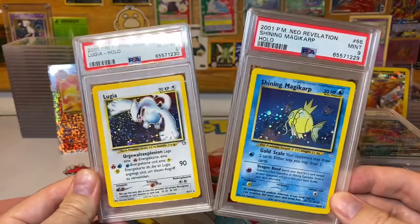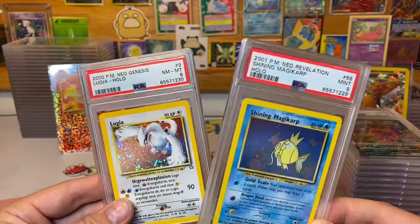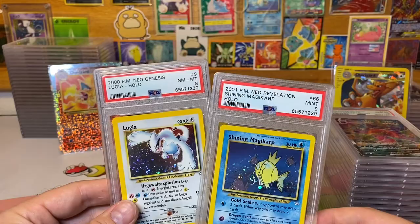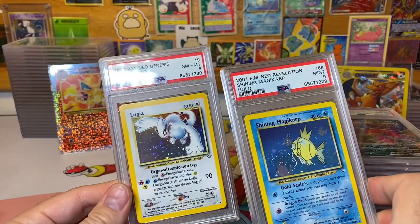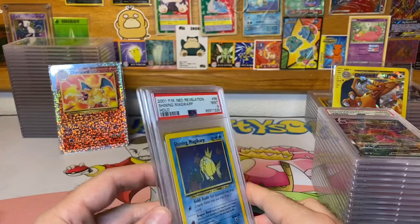Last up is one of my cards — this Shining Magic card. Funny story: my buddy in Germany, shout out to Florian Beckers, sold me these cards with a caveat. If one of them did not get a nine he would give me 50 back, but if any of them got a 10 I owe him 300 extra dollars — so potentially 600 extra. I wish both of them had gotten nines so we could have had a straight deal, but this one got an eight.